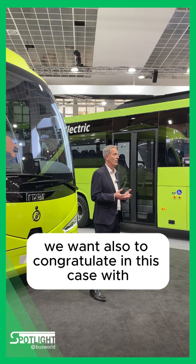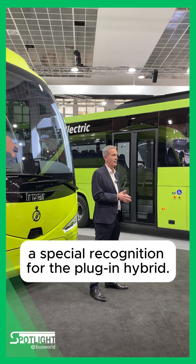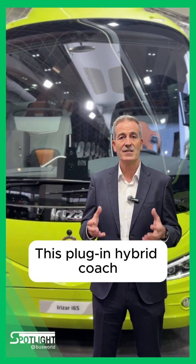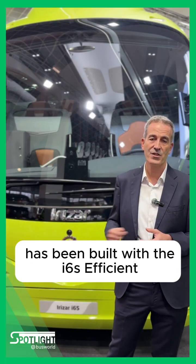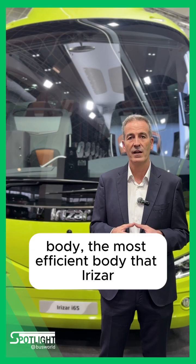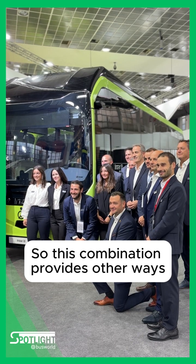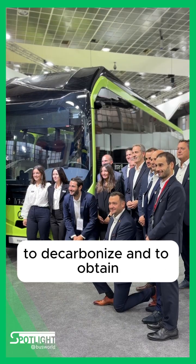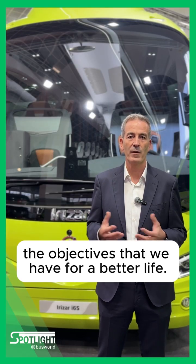We also want to congratulate our partner Scania, which has received a special recognition for the plug-in hybrid. This plug-in hybrid has been built with the IC's Efficient body — the most efficient body that IRISA has built in its history. These combinations provide other ways to decarbonize and achieve the objectives we have for a better life.